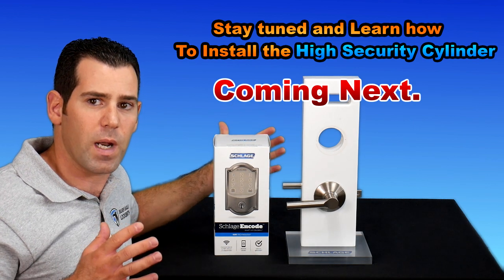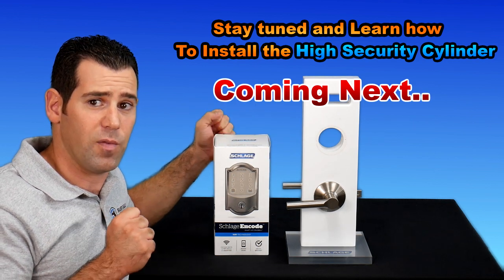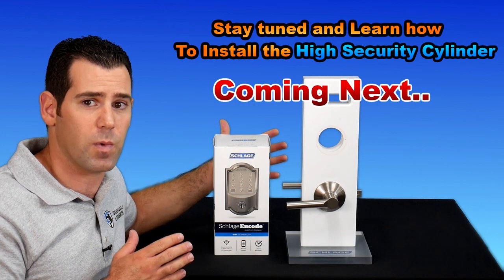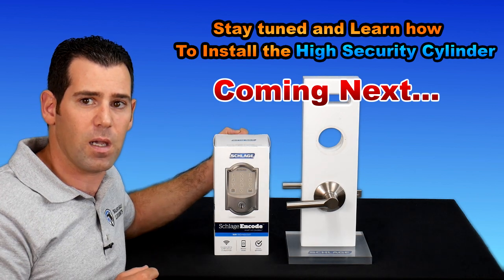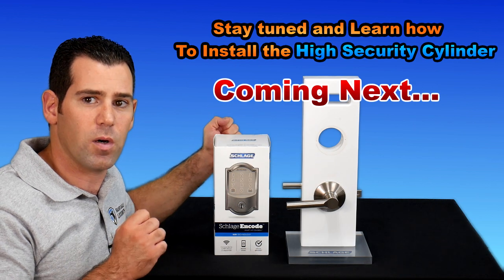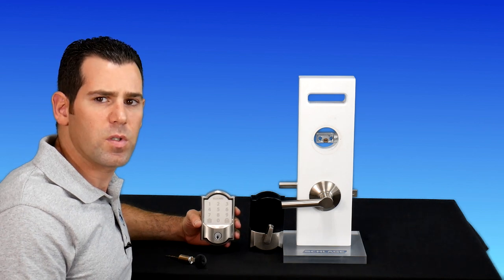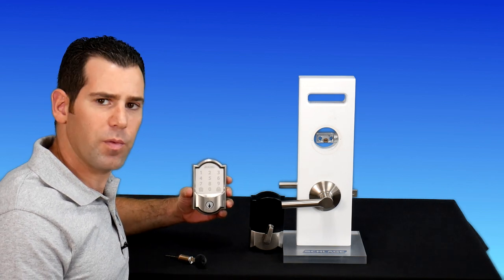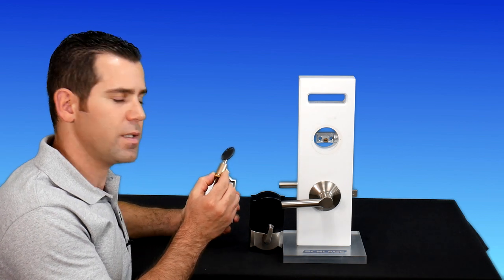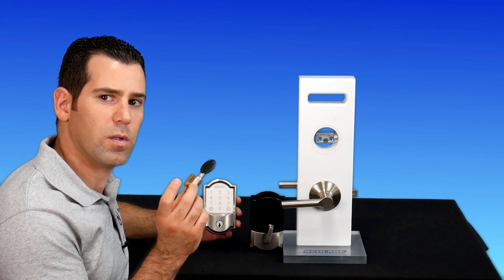Let me show you how it looks. If you want to see my video on how to install the Schlage Encode smart Wi-Fi deadbolt, I shared a link and you can also check my previous videos. So here we have the new Schlage Encode smart Wi-Fi deadbolt out of the box, ready to get installed, and I also have the new high-security key cylinder.